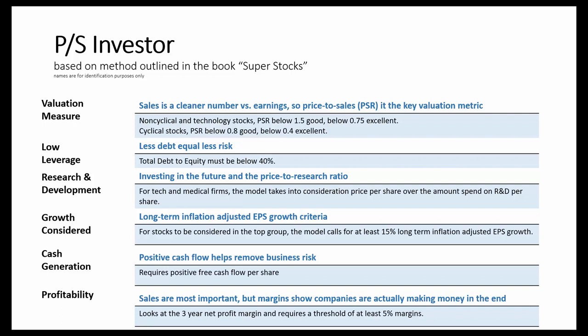To start, the first step is to determine if stocks are trading at a reasonable or attractive valuation. The strategy uses the price-to-sales ratio as the key valuation metric. Non-cyclical and technology stocks with a price-to-sales of 1.5 or below are considered good, but anything below 0.75 is considered excellent. Cyclical stocks with a price-to-sales at 0.8 are considered good, and anything below 0.4 is considered excellent.